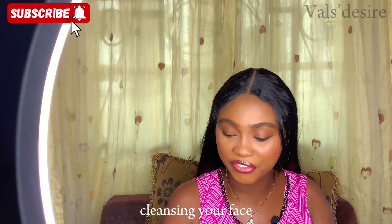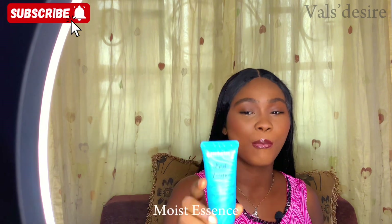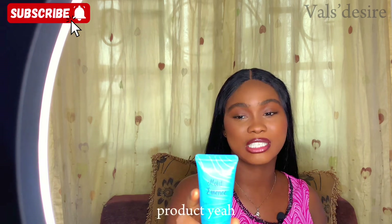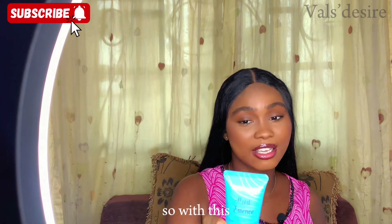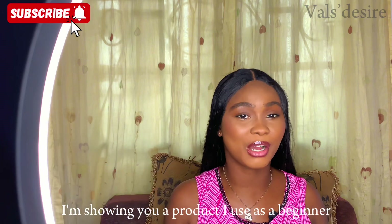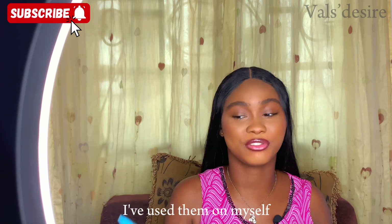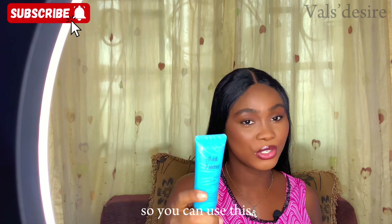After cleansing your face you'll need a moisturizer. I have this Blossom makeup skincare moist essence — it's a Nigerian brand and very affordable. All the products I'm showing you are ones I used as a beginner; I've used them on myself, on my clients, and on my models.